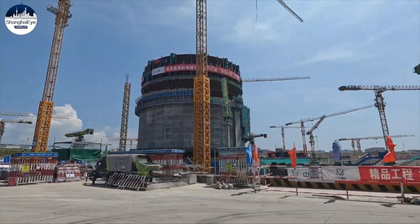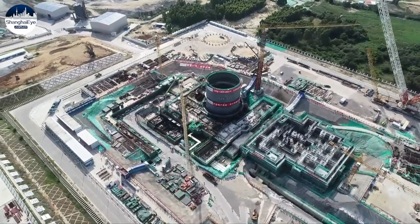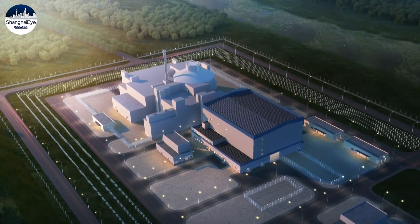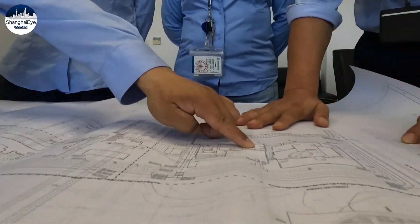China is building the demonstration project of the Linglong-1, a small modular reactor in the country's southern island province of Hainan. It's the world's first such type of nuclear reactor approved by the IAEA, helping to serve the region's diverse power needs, including remote towns.